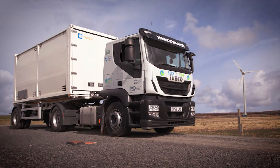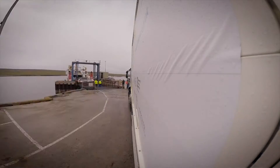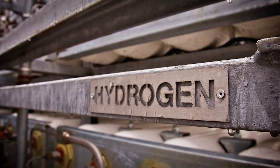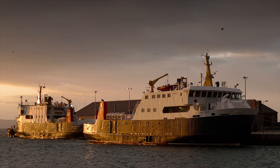Once it's produced, Surf and Turf moves the hydrogen by road and ship to Kirkwall on Mainland Orkney. There, a fuel cell takes the hydrogen and makes electrical power and heat for vessels and buildings.